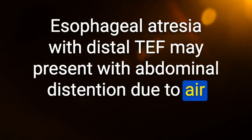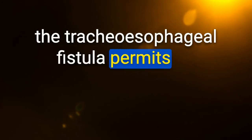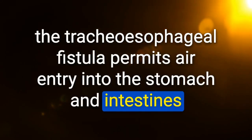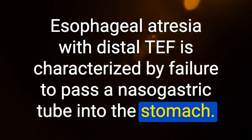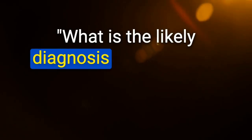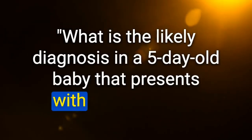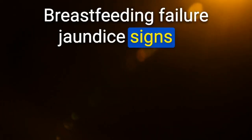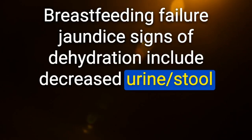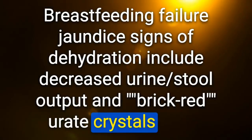Esophageal atresia with distal TEF may present with abdominal distension due to air in the stomach visible on chest X-ray — the tracheoesophageal fistula permits air entry into the stomach and intestines. It is characterized by failure to pass a nasogastric tube into the stomach. Likely diagnosis in a 5-day-old with unconjugated hyperbilirubinemia and signs of dehydration after exclusive breastfeeding: breastfeeding failure jaundice — signs include decreased urine and stool output and brick-red urate crystals in the diaper.